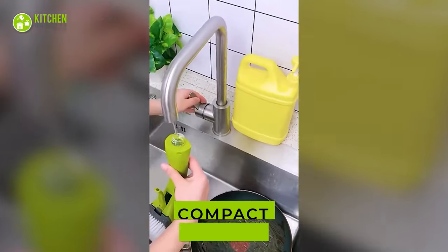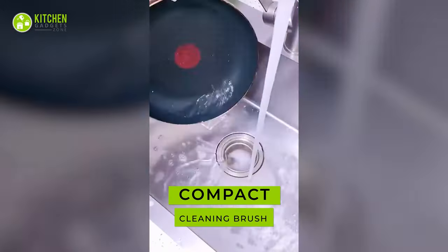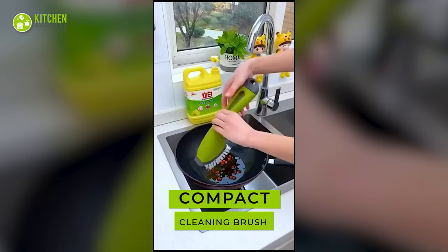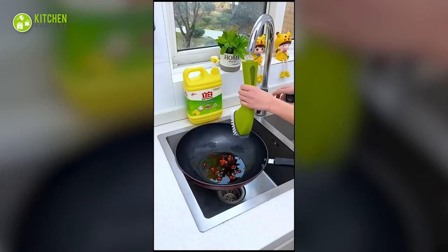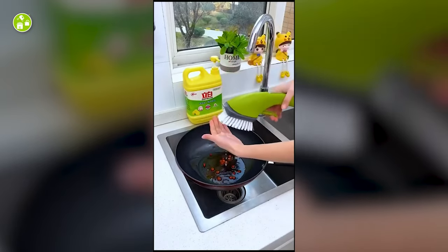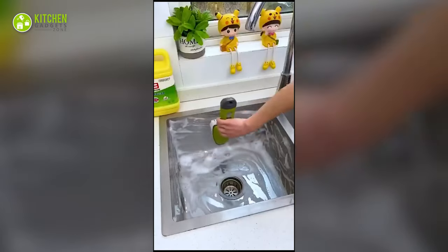Check out this compact cleaning brush to get a superior cleaning experience. This has an ergonomic handle and durable nylon bristles so it effortlessly cleans the hood, tiles, gas stove, and cutting board.